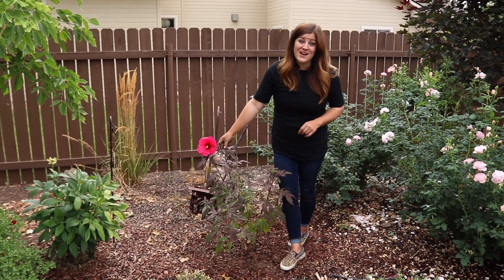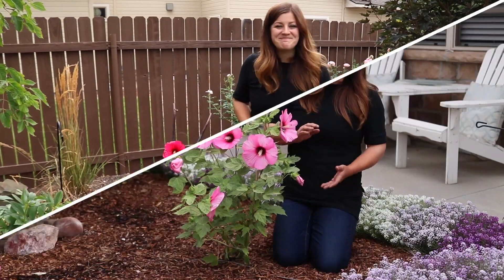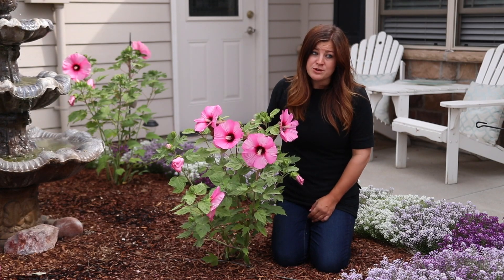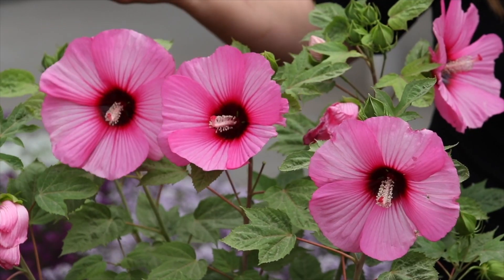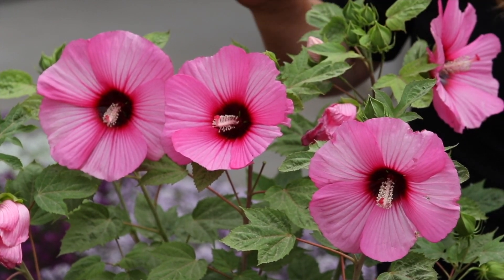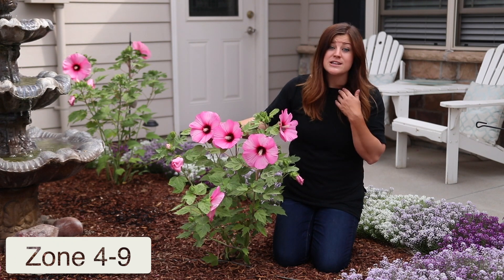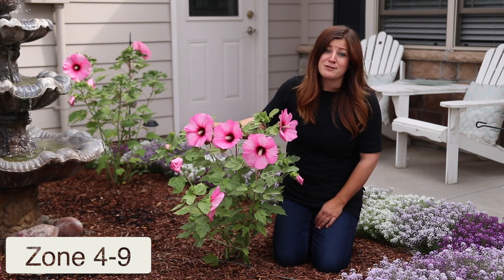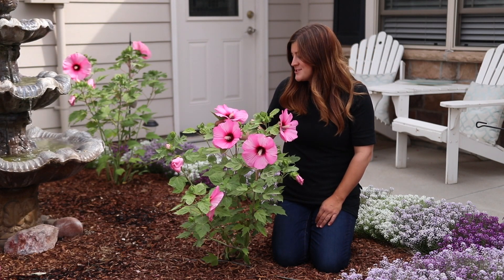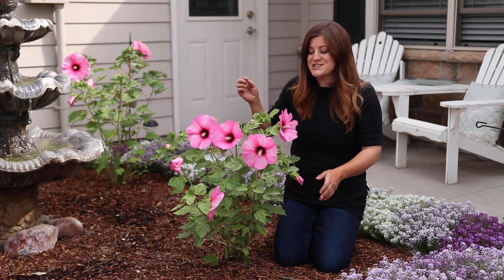Now I want to give you some care tips on the hibiscus. First off, I want to talk about how hardy these plants are. Initially when you look at the blooms, you think this is a tropical plant that's not going to survive where it gets really cold — it looks like it belongs in Hawaii. But they're actually zone 4 through 9, so very winter hardy. I garden in zone 5 and they come back beautifully every single year. It just almost seems unusual when you see one in a garden bed where it gets really cold in the winter.